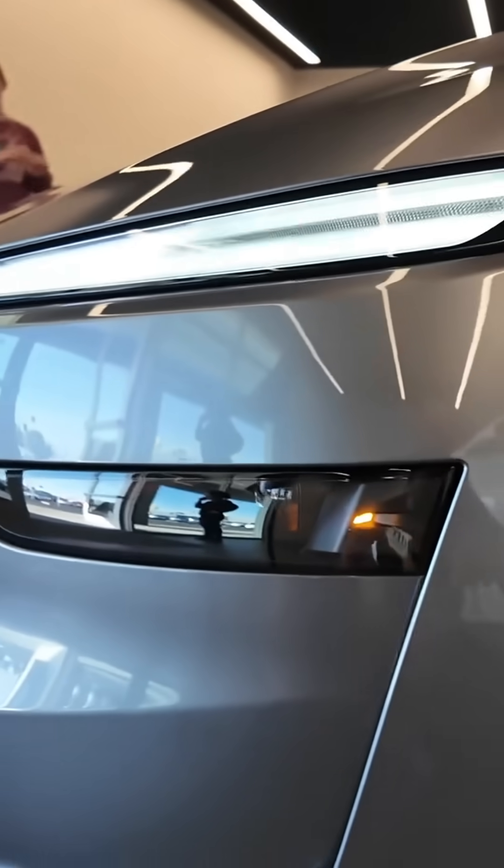Headlights are matrix LEDs. They look like fog lights, but they're not. Adaptive, super bright, and just clean.